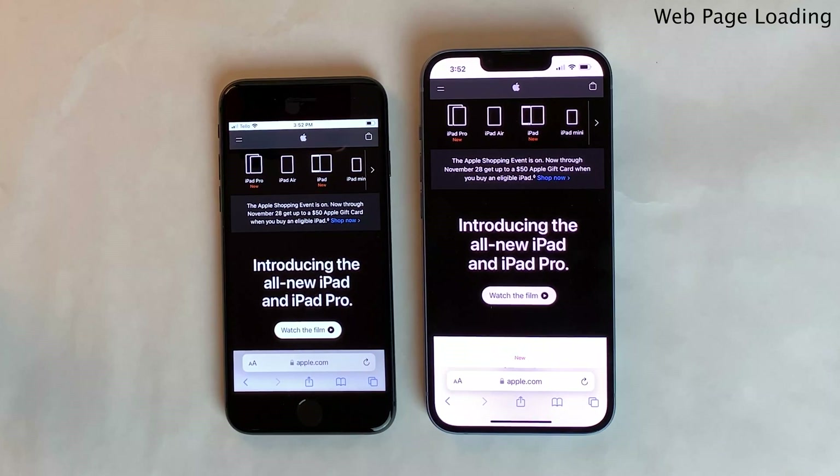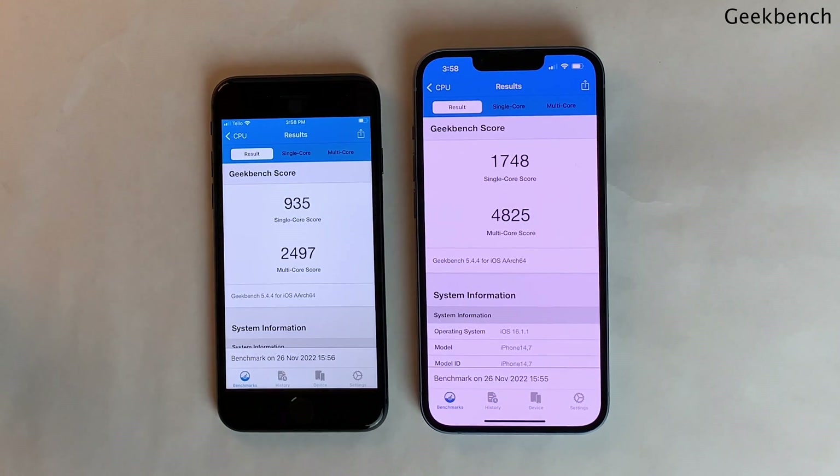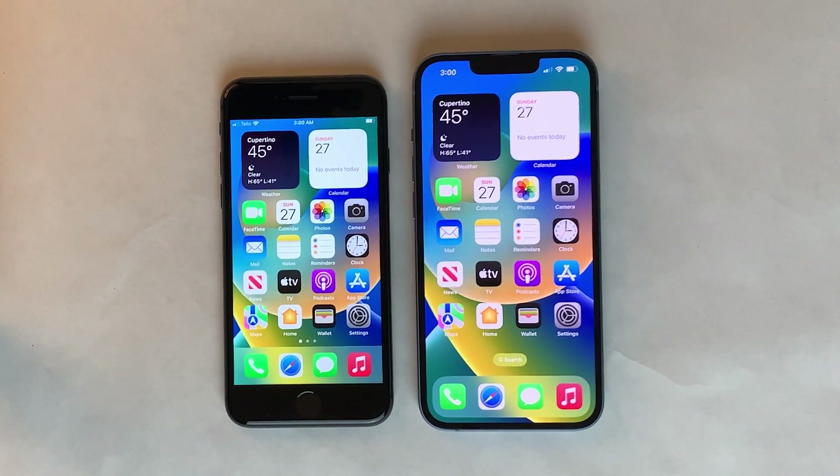It can also depend on the type of web page or content you're scrolling through. Lastly, I want to run a Geekbench test, and as to be expected with four generations between these two iPhones, there's a pretty substantial difference in the numbers. As you've seen throughout this video, the iPhone 8 still holds up incredibly well in 2022 going into 2023 in terms of speed and performance for day-to-day tasks. With older technology, it's going to be a little bit slower than the newest model, but not anything that's going to impact you in any significant way.